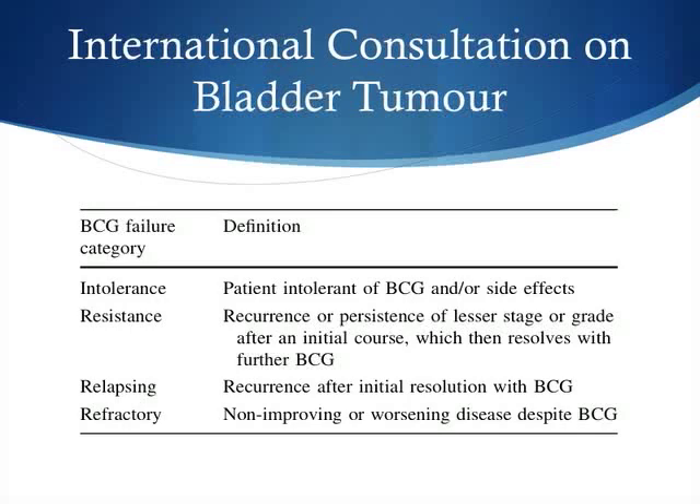The International Bladder Consultation on Bladder Tumour came up with four terms to incorporate the umbrella term BCG failure.